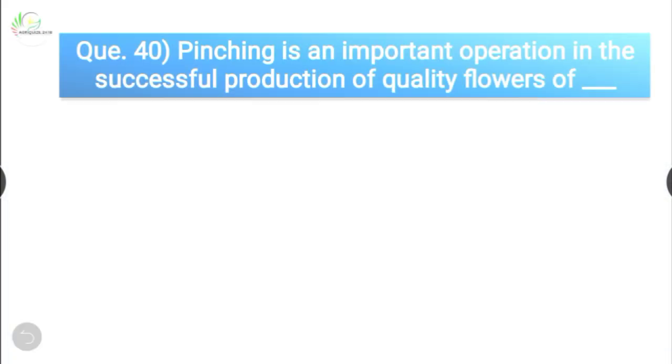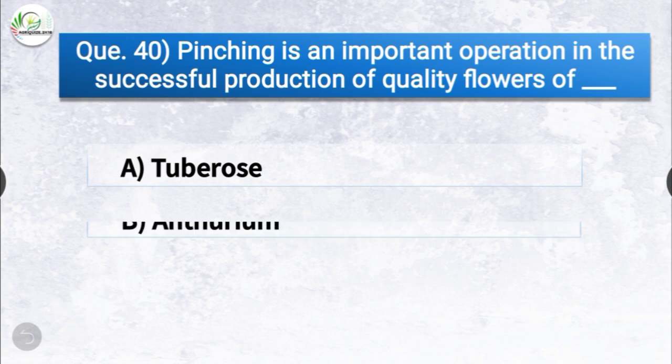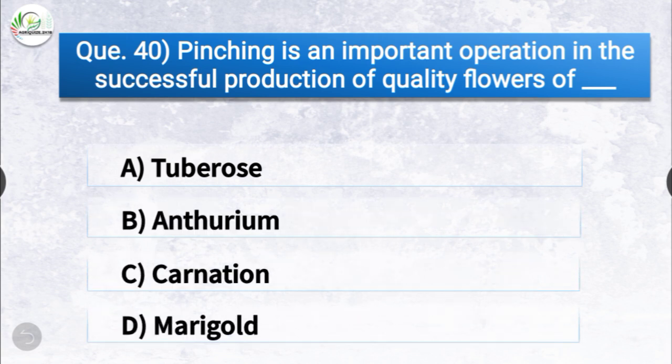Question number forty: pinching is an important operation in the successful production of quality flowers of dash. The options are tuberose, anthurium, carnation, or marigold. The correct answer is option C, carnation. Pinching is an important operation in the successful production of quality flowers of carnation.